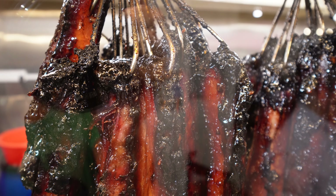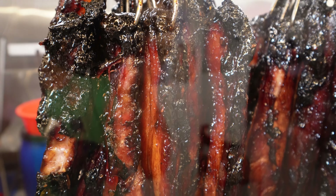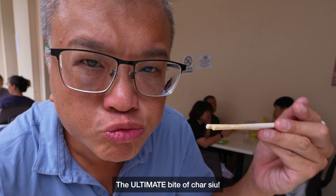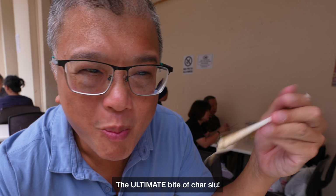The overall taste is this incredibly well-balanced, sweet, savoury taste that isn't too in your face and isn't too sweet or isn't too savoury. But it's very very fat rich, and the meat texture is very soft. So I'm guessing that this stall is aiming for that ultimate single bite of char siu — where you eat one bite and you remember it for the rest of your life.